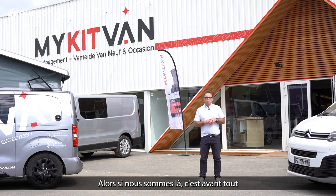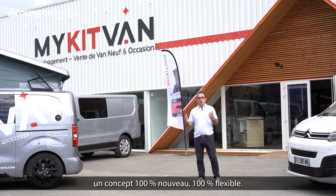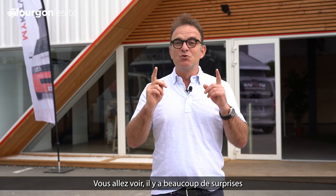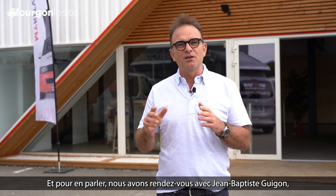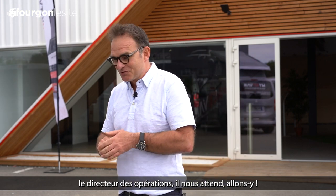Alors, si nous sommes là, c'est avant tout pour découvrir le Space Van. Un concept 100% nouveau, 100% flexible. Vous allez voir, il y a beaucoup de surprises et beaucoup de choses à montrer. Et pour en parler, nous avons rendez-vous avec Jean-Baptiste Guigon, le directeur des opérations. Il nous attend. Allons-y.